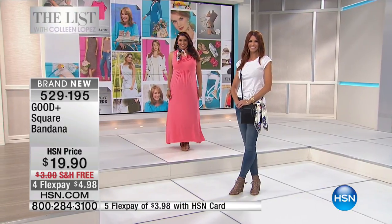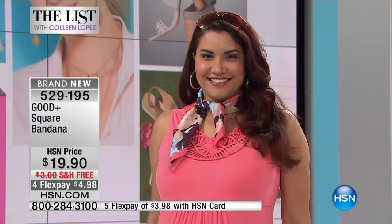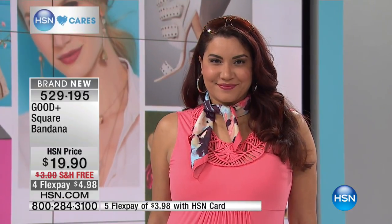We're going to share how many packages of diapers we're up to now. Don't forget this bandana is only $19.90 with free shipping and handling.